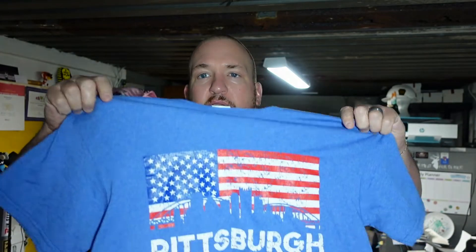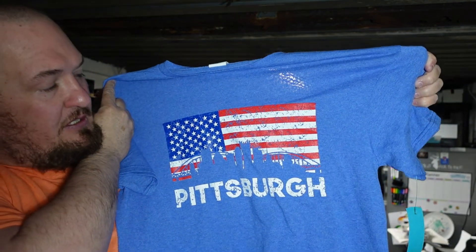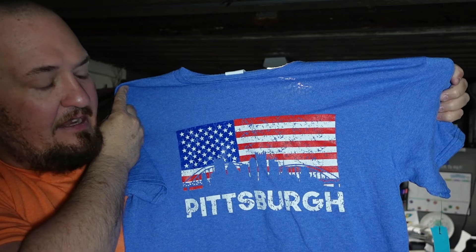We also found this, which my wife is going to keep. This is a good 4th of July shirt for Pittsburgh, since that's where we are. I thought this was cool, especially for 99 cents — the skyline, the flag, red, white, and blue. Can't beat that.